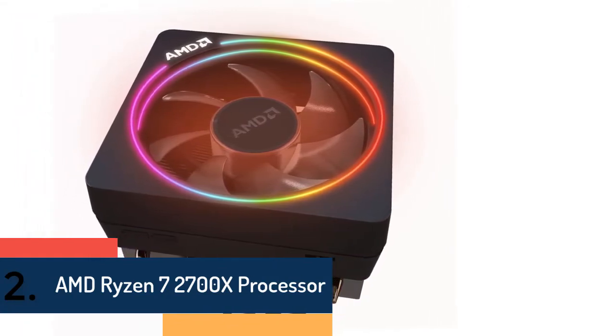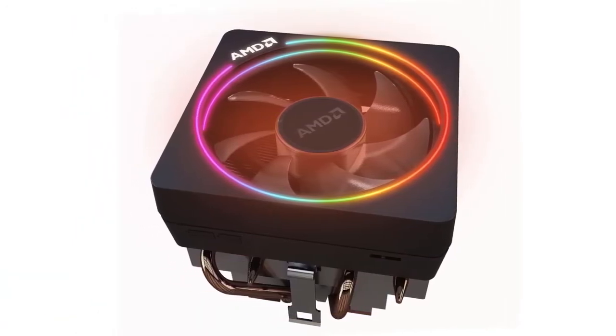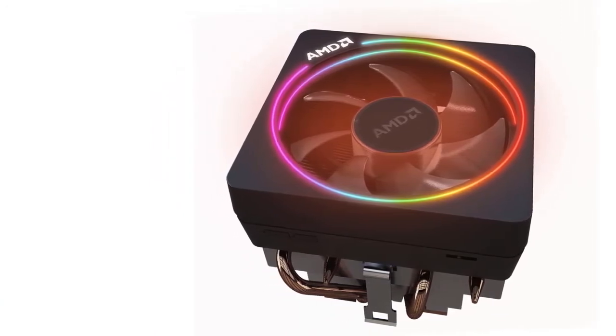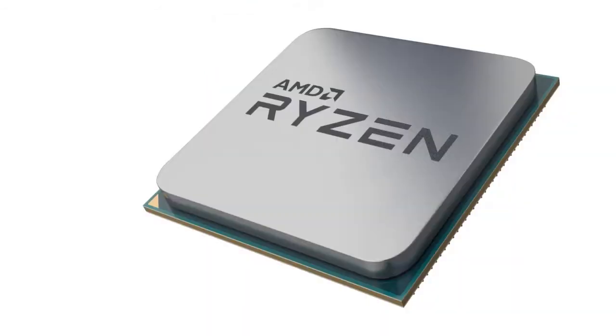Item number two is the AMD Ryzen 7 2700X processor with Wraith Prism LED cooler. Note that 300 series motherboards may require a BIOS flash to be compatible with Ryzen desktop 2000 series processors. Maximum temperature is 85 degrees Celsius.